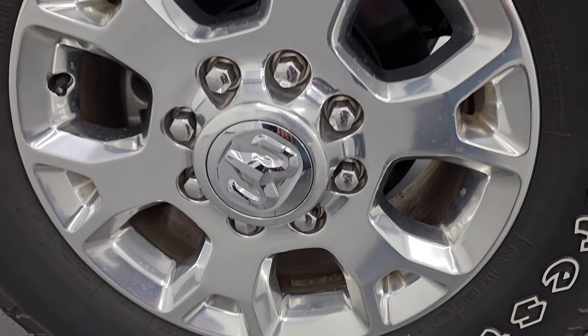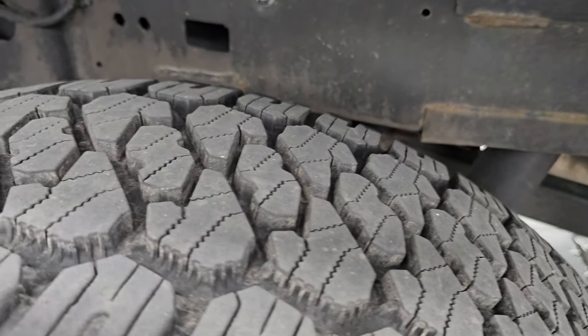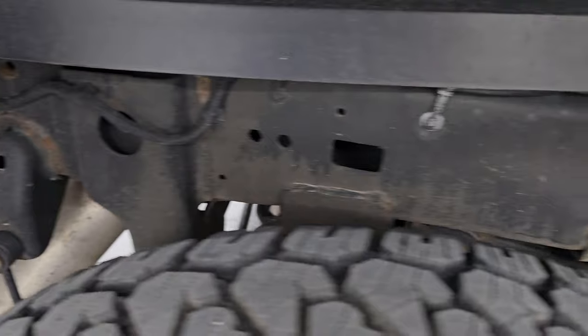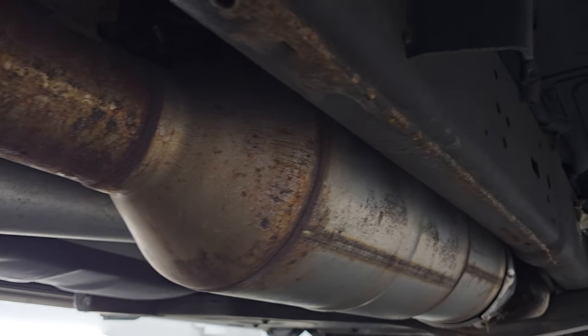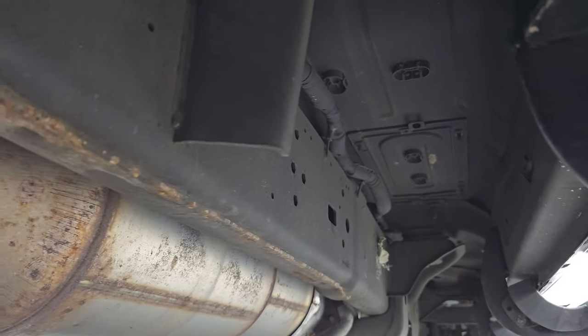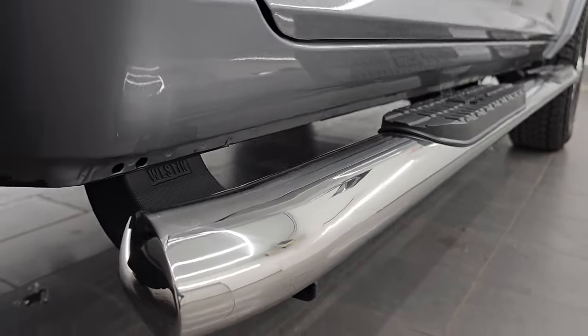The back wheel is in excellent shape, and the back tires have just as much tread as the front tires — maybe even a hair bit more; those tires look almost new. The frame and underbody for being a 2020 looks really good. It has all the remaining factory exhaust so it hasn't been altered in any way. The underbody looks perfect, and the lower rockers and cab corners are in really nice shape as well.